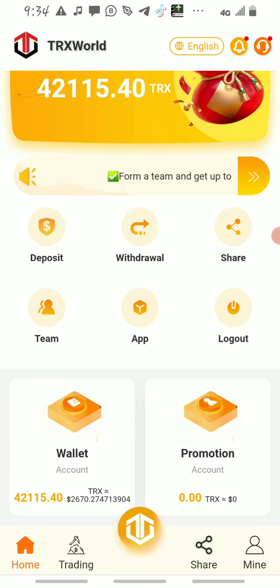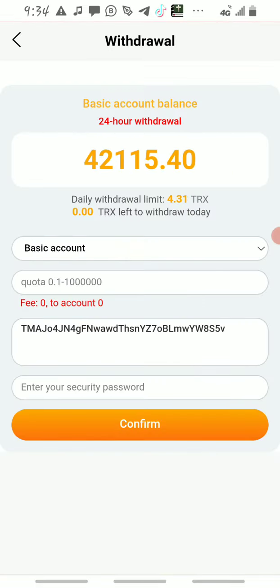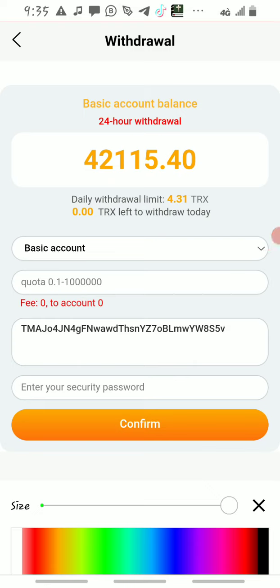Then you come back and click withdrawal. Once you click withdrawal, go back to your Trust Wallet or Binance, copy your TRX wallet address, come back and paste it in this place here.